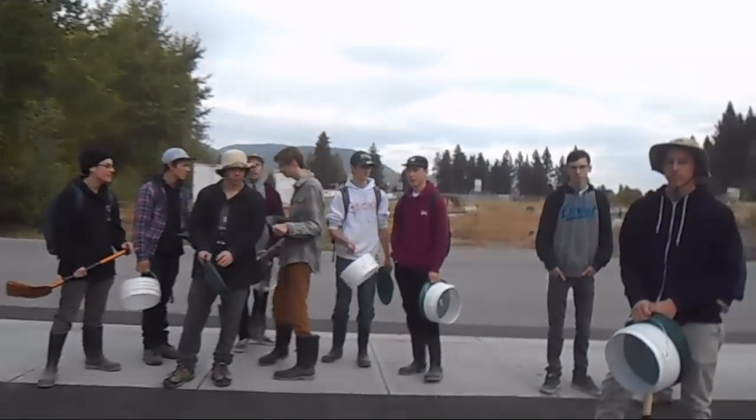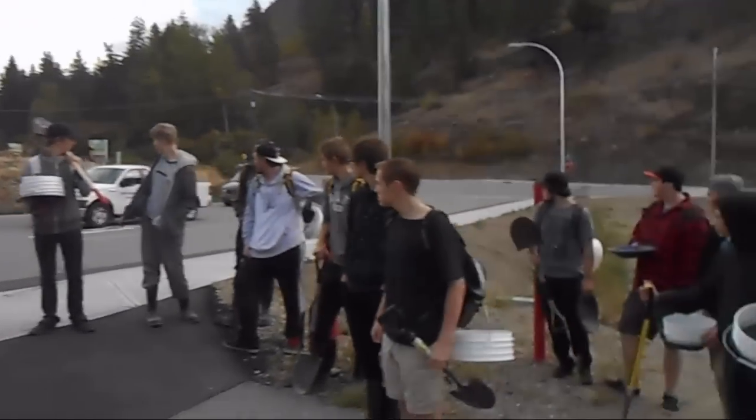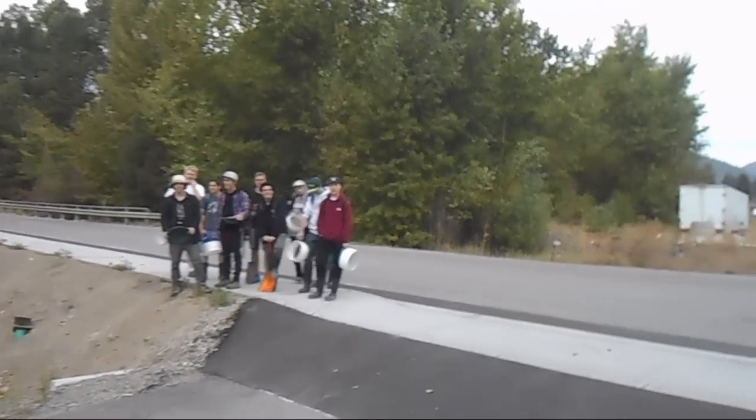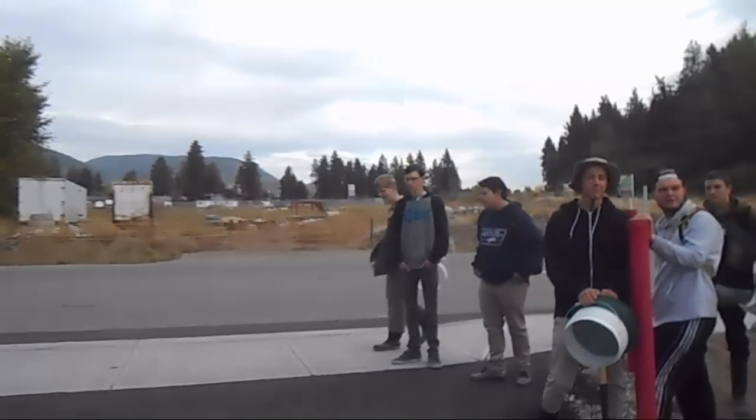Here we are on our first field trip of the year with the mining class, Sustainable Resources 12. Here's the mining class, Sustainable Resources 12 — we're on our first field trip of the year over to McDougal Creek.